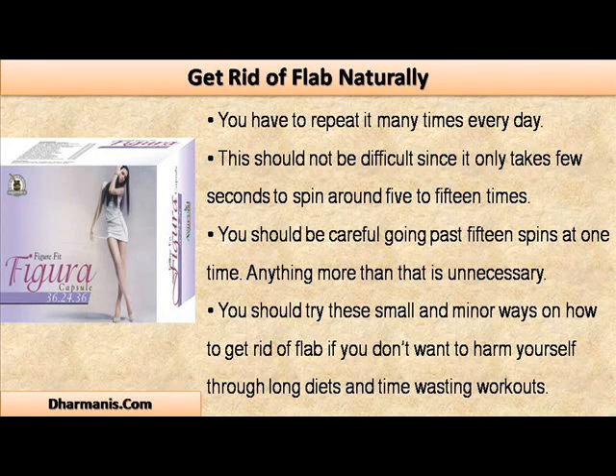You have to repeat it many times every day. This should not be difficult, since it only takes a few seconds to spin around 5 to 15 times. You should be careful going past 15 spins at one time — anything more than that isn't necessary. You should try these small and minor ways on how to get rid of flab if you don't want to harm yourself through long diets and time-wasting workouts.